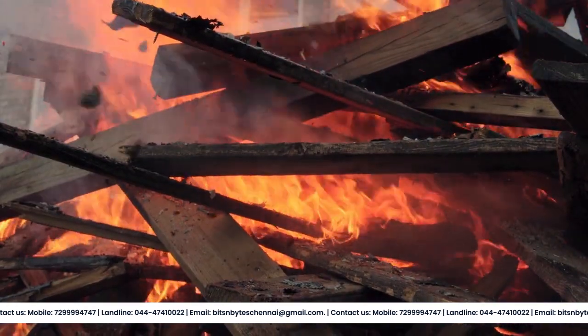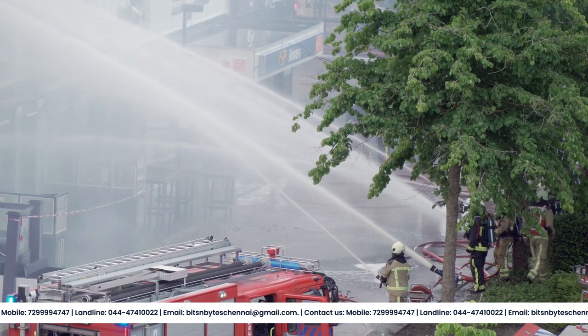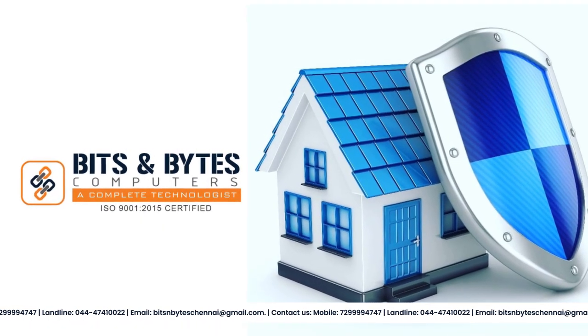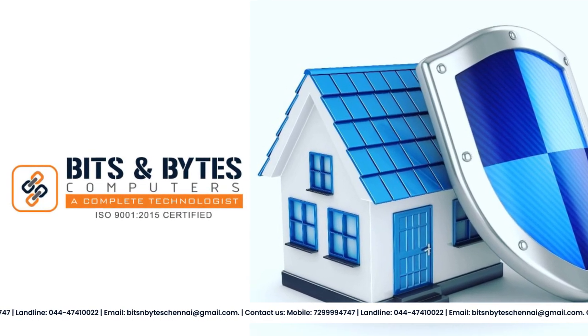In the event of a fire, our system will also notify the fire department to ensure prompt assistance. At Bits and Bytes Computers, we understand the importance of keeping you and your property safe, and that's why our security systems are designed with this in mind.